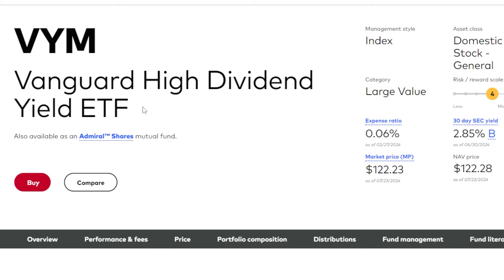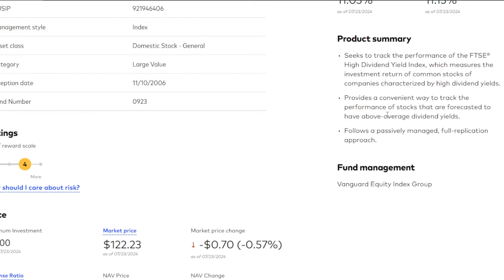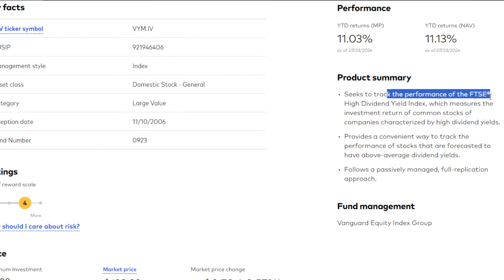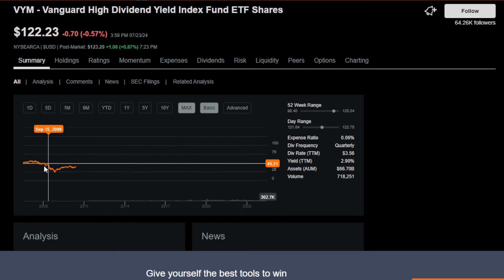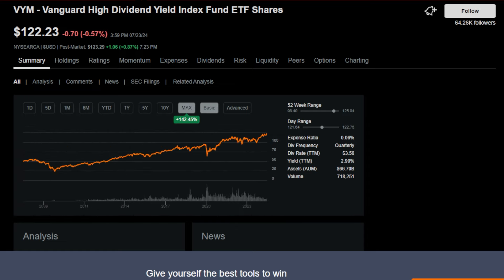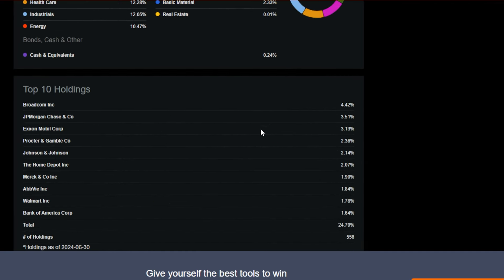The second-to-last dividend growth style ETF on my list of favorites would have to be VYM, the Vanguard High Dividend Yield ETF. VYM seeks to track the performance of the FTSE High Dividend Yield Index, which measures the investment return of common stocks of companies characterized by high dividend yields. Its expense ratio is just 0.06%, which is about as cheap as it gets. VYM is up around 10.9% over one year and 9.5% year to date. Since around 2006, it's grown around 142% on price return alone. Top holdings include familiar names like Broadcom, JP Morgan, ExxonMobil, and Procter & Gamble — dividend growth names that have been paying and growing dividends for several decades.